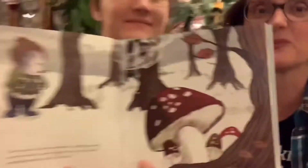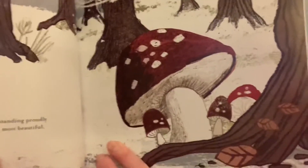In this story, what happens is Little Mole is trying to find the perfect gift for his mommy. He comes across this mushroom that seems like it will be the perfect gift.